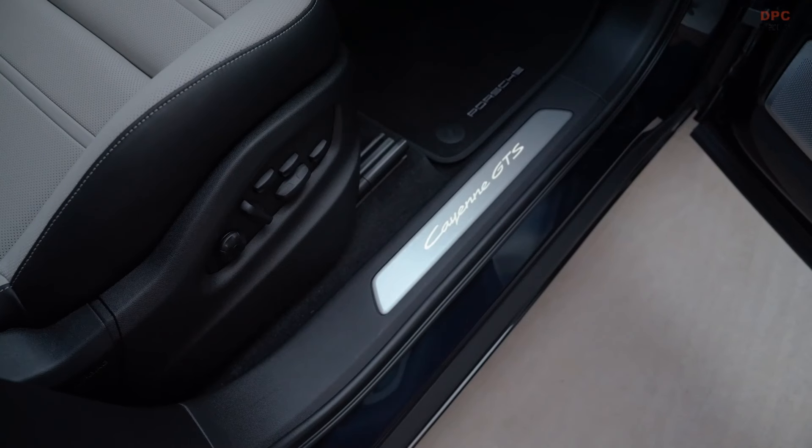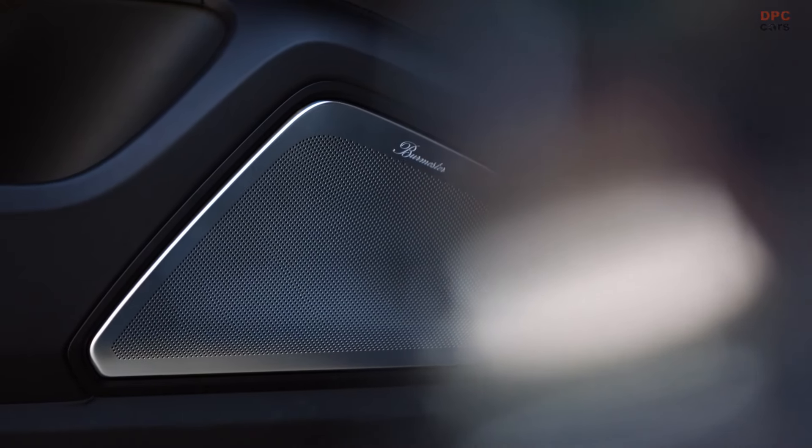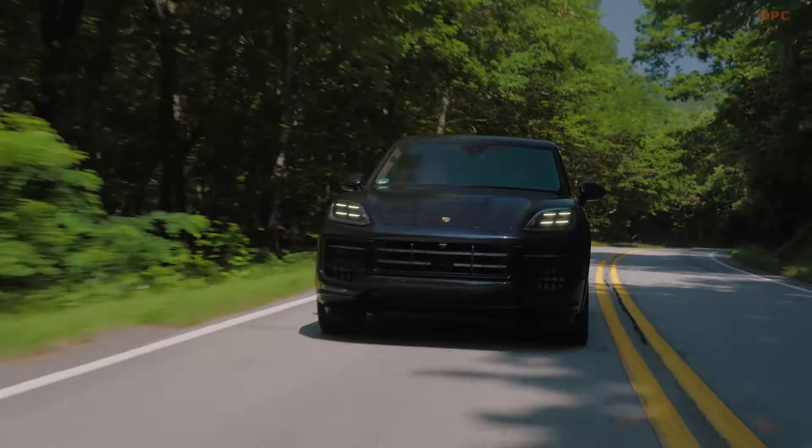Inside, the Cayenne GTS features Racetex microfiber across the door cards, headliner, steering wheel, and the centers of the eight-way adjustable seats. Porsche also offers interior color themes in slate gray or carmine red.